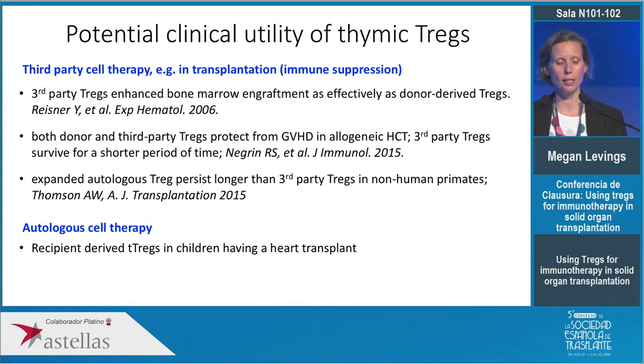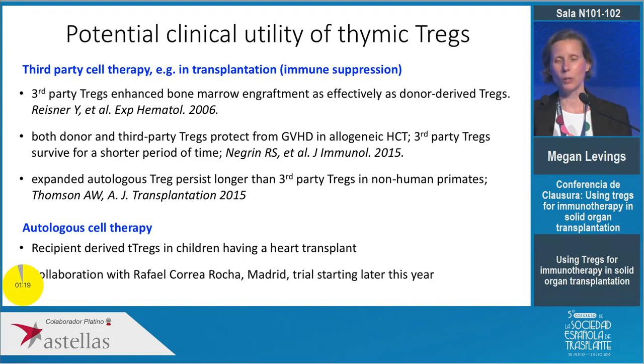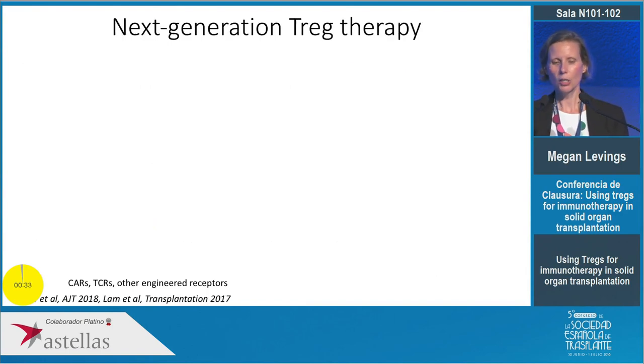The second clinical application is a collaboration here in Madrid as an autologous T cell therapy, in the context of children having their thymus removed because they're about to have a heart transplant. We're really excited to be working with Rafael Correa Roca, because Spain is a leader in transplantation and does many more heart transplants in children than Canada — and many more transplants are done as the first heart surgery. In Canada it's not possible to procure a thymus at the time of heart transplant, but here in Madrid that is possible, and Rafael hopes to start this clinical trial in a small cohort of patients later this year.